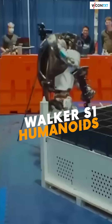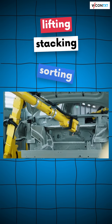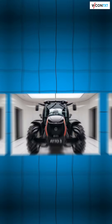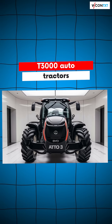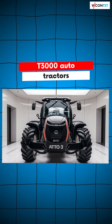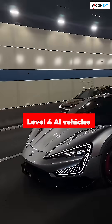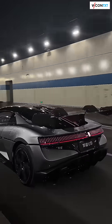Walker S1 humanoids handle logistics, lifting, sorting, and stacking like tireless Android workers. Alongside them, T3000 autonomous tractors haul cargo across the complex, while Level 4 AI vehicles roam freely, navigating roads with zero human input.